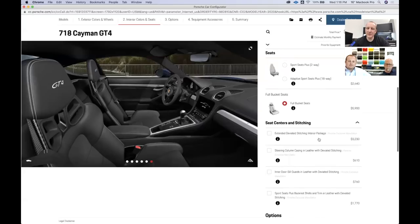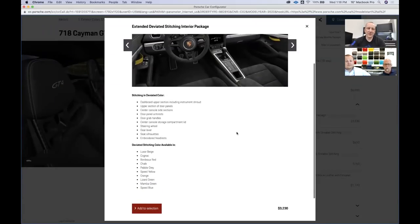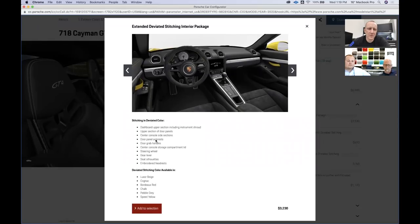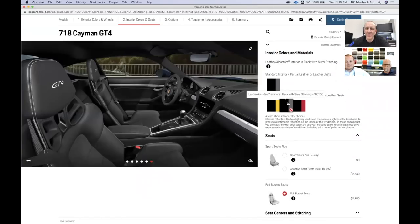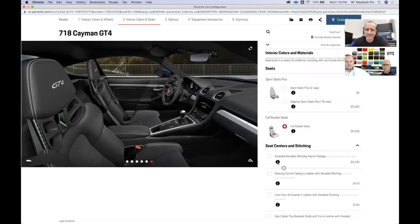One thing I was a little unclear on is the extended deviated stitching interior package. It adds more stitching — to the dashboard, upper sections, center console, and all down the line — and gives you color options like lizard green or speed yellow. There are some interesting colors in there: cognac, mama green, speed blue — still no Miami blue stitching. The regular stitching package already includes stitching on the dash and center console with the GT4 stuff. The extended version just adds more areas.